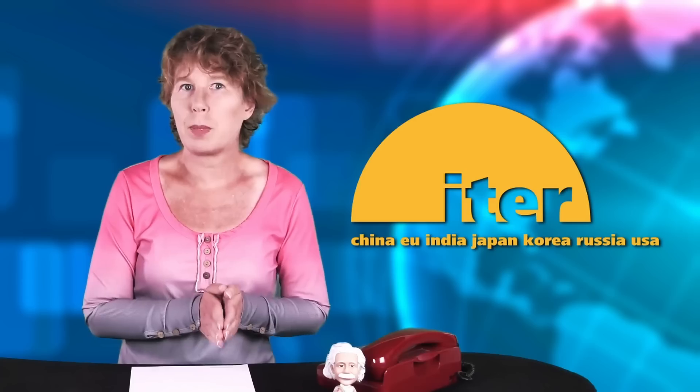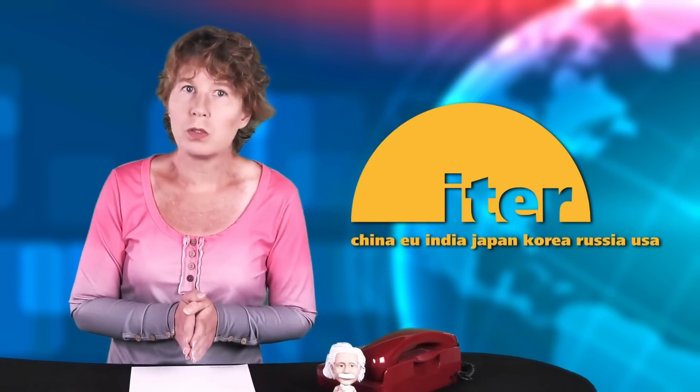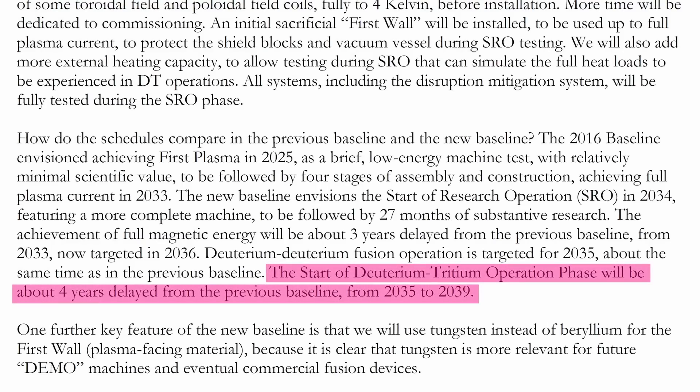Imagine having a job where you get 5 billion dollars for being nine years late. However, it isn't as bad as it sounds, because originally there was supposed to be a quite long pause between the first plasma run and the deuterium-tritium fusion, which is the main project goal. The latter has been shifted from 2035 to 2039, which is merely four years. So they've delayed the start of operation but then shortened the research phase.